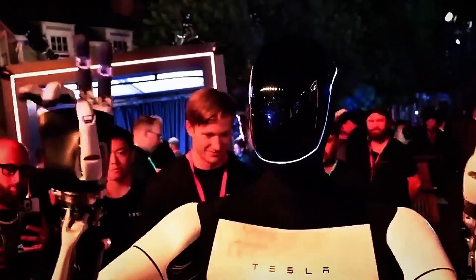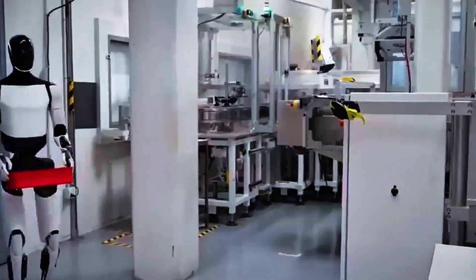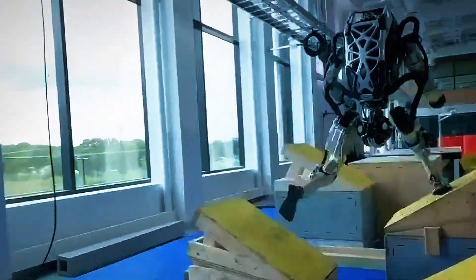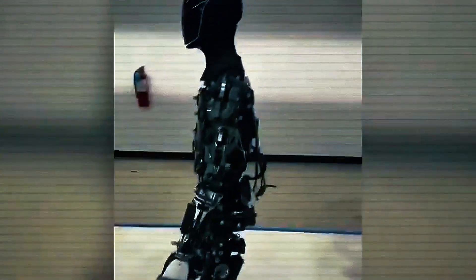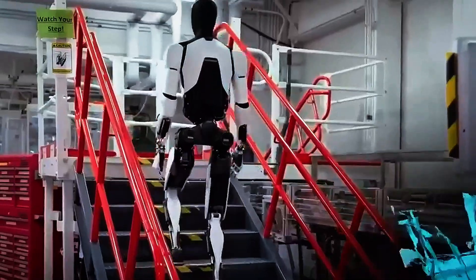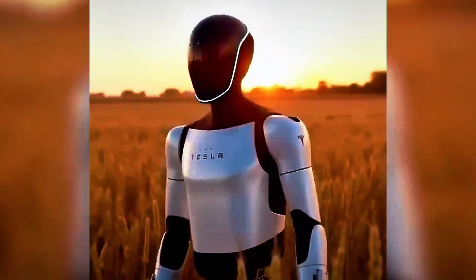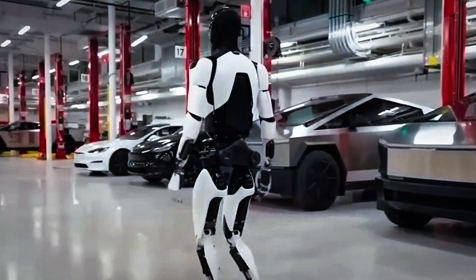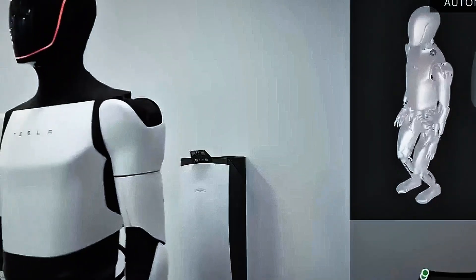While Tesla hasn't released final pricing, Elon Musk hinted at an entry price comparable to a mid-tier vehicle — somewhere between $20,000 and $30,000 initially — with the potential to drop as production scales. That would make it one of the most affordable humanoid robots ever built. Most competitors in this space cost six figures and are limited to research institutions. Tesla's advantage lies in its vertical integration: it already builds hardware, chips, actuators, batteries, and AI systems in-house, allowing them to scale production like no one else. Musk claims the long-term goal is to make the Tesla Bot so affordable that every home can have one — robots as commonplace as smartphones.